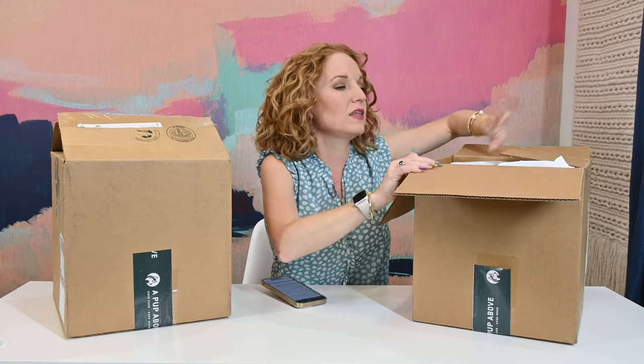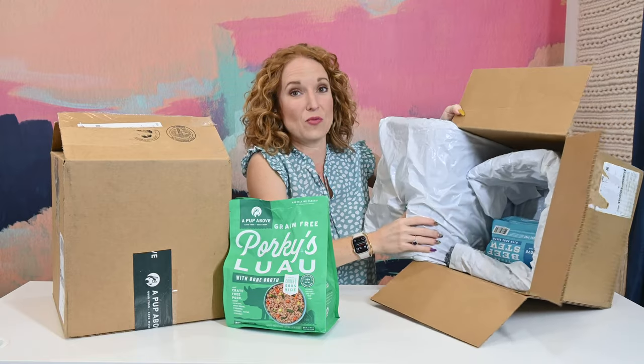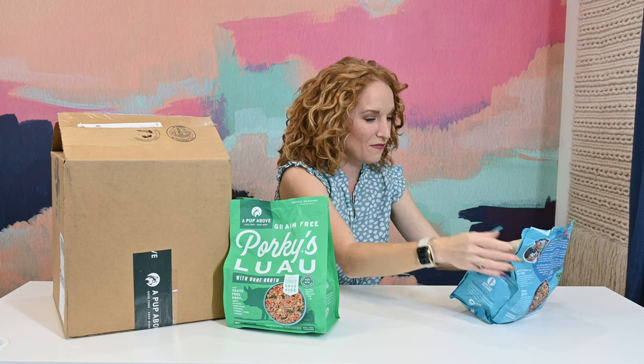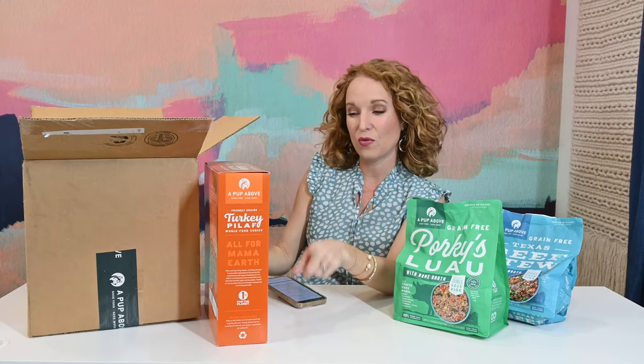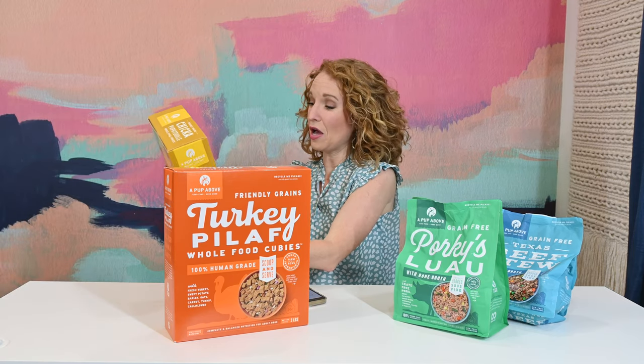They are a fresh food, farm-to-bowl dog food subscription. In this box we have the frozen patties that come in — it looks exactly like HelloFresh or any of our food subscription boxes, it comes packed. I got the grain-free Texas beef stew with bone broth. They're an Austin-based company, so this is a Texas-owned small business. And then this one is the grain-free Porky's Luau, and in this one we have the friendly grains turkey pilaf.